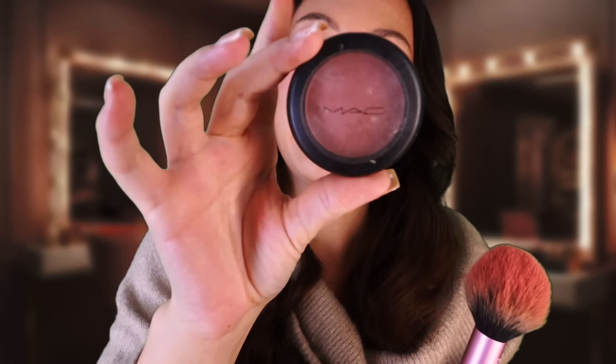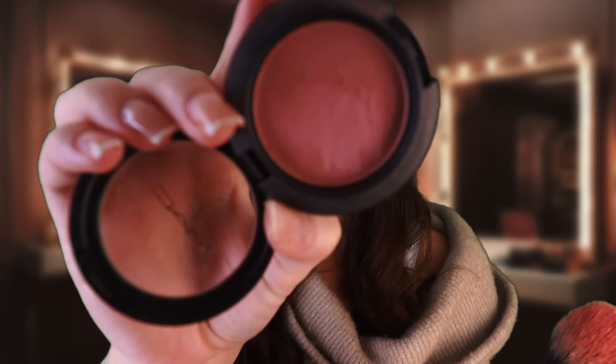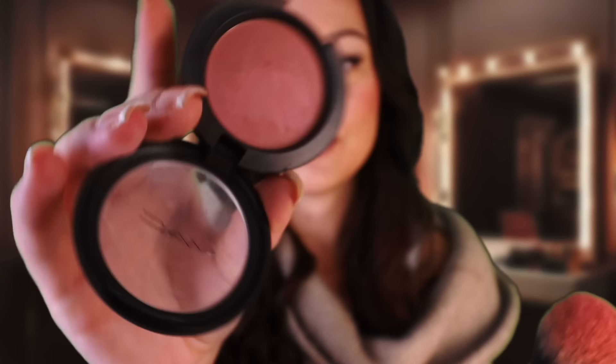We all know what this big fluffy brush means — it's blush time! We're going to be using the MAC powder blush in the shade Marquer. This is a beautiful dusty rose shade which I think is going to complement your skin tone really, really nicely. Just blending that out. Stunning.